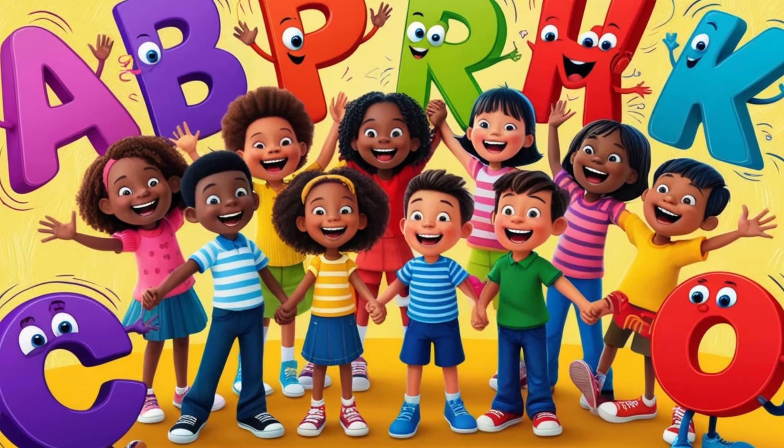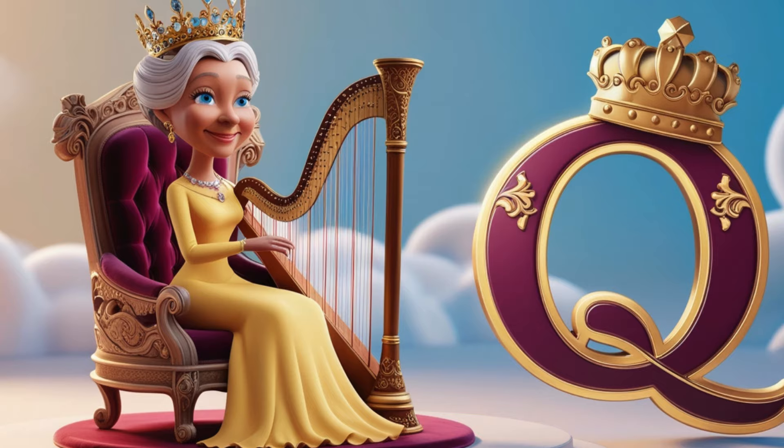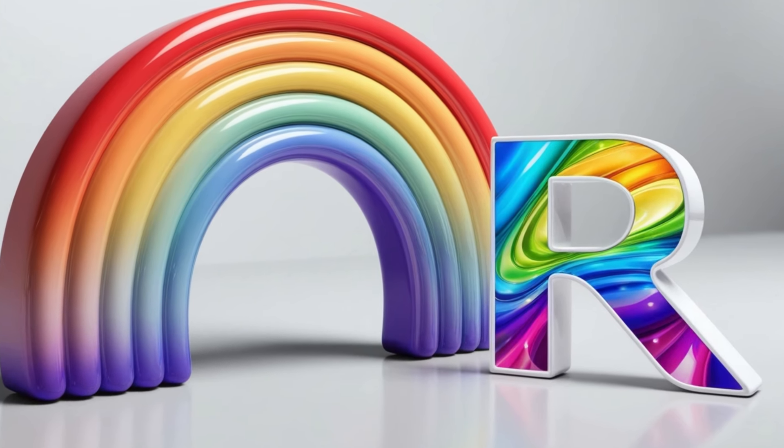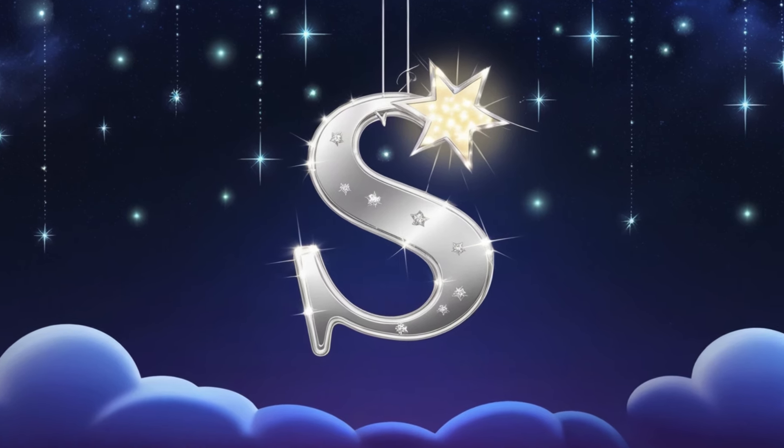We're almost there, keep singing along. Q is for queen, playing a song. R is for rainbow, colors so bright. S is for stars, glowing at night.